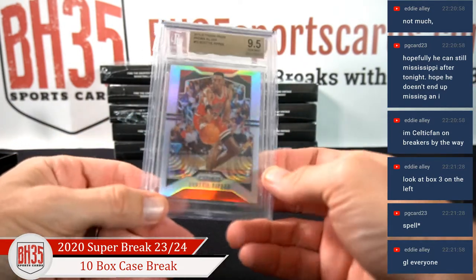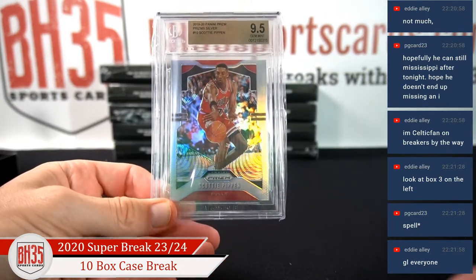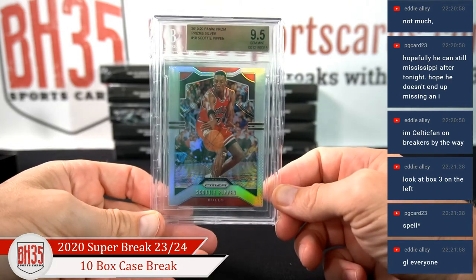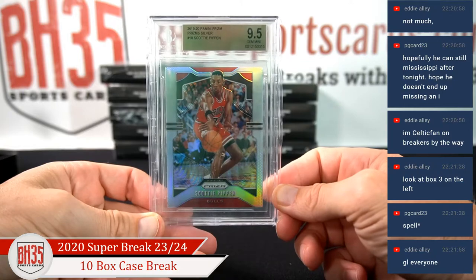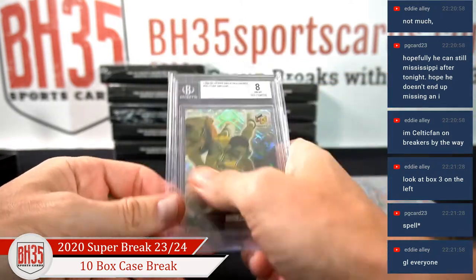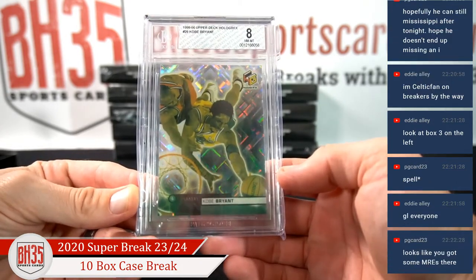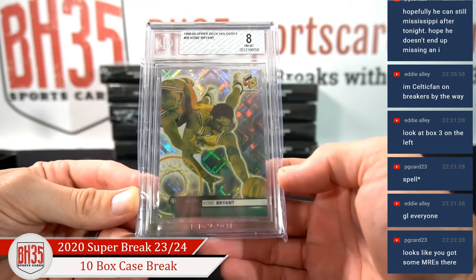That's sick. I don't know what that's worth. These two will stay together — Scotty Pippen, 19-20 Prism Silver, 9-5, and a near-mint 1990-2000 Upper Deck Holographics Kobe Bryant.